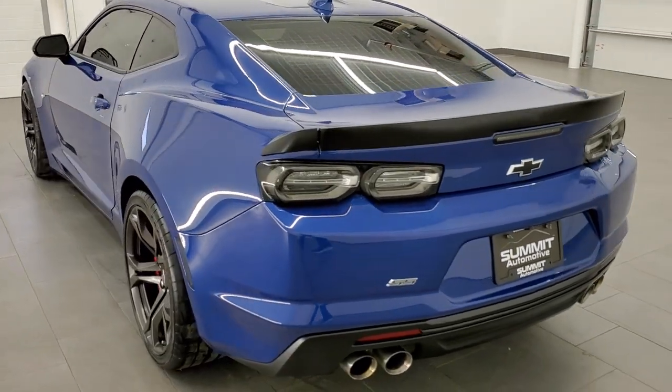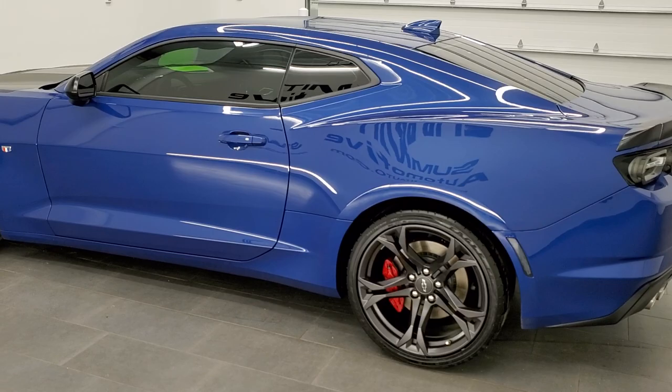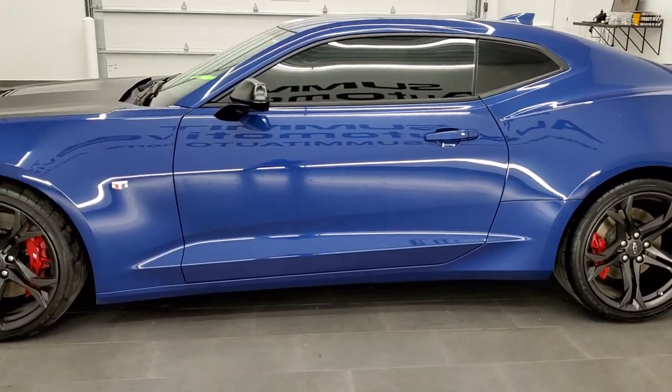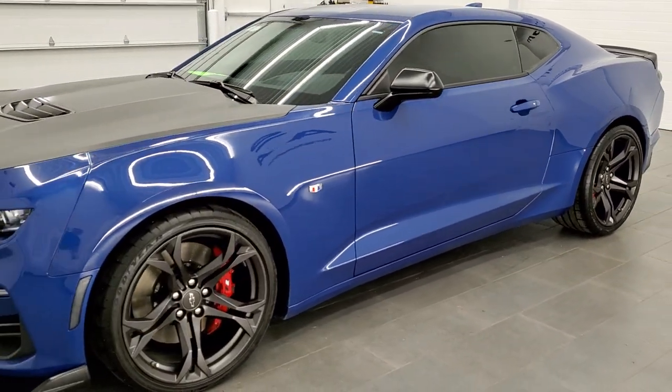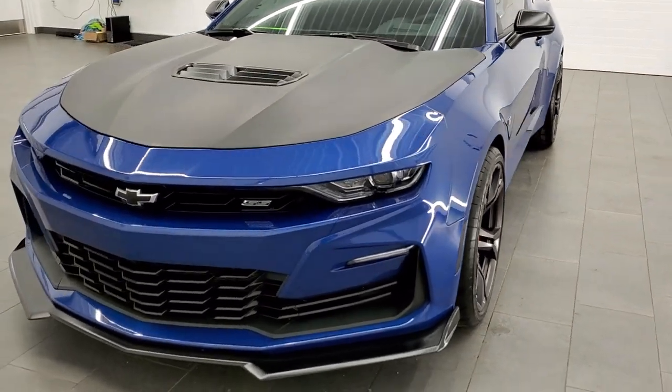This car has the 6.2 liter V8 motor which pumps out 455 horsepower. This car has been fully safetied and inspected by our service shop, has a fresh oil and filter change, all the fluids have been checked and topped off, and this car is 100% ready to go.